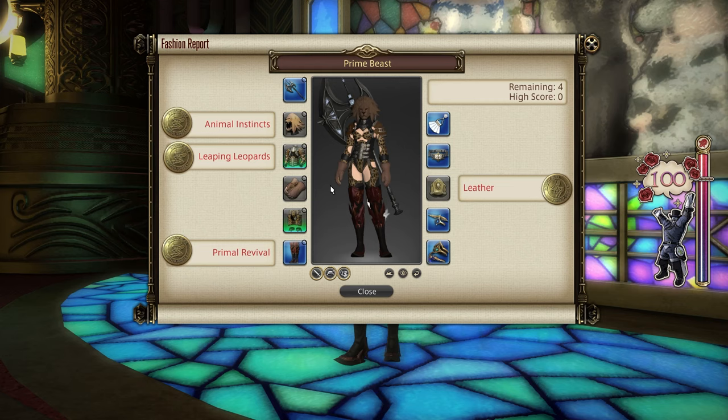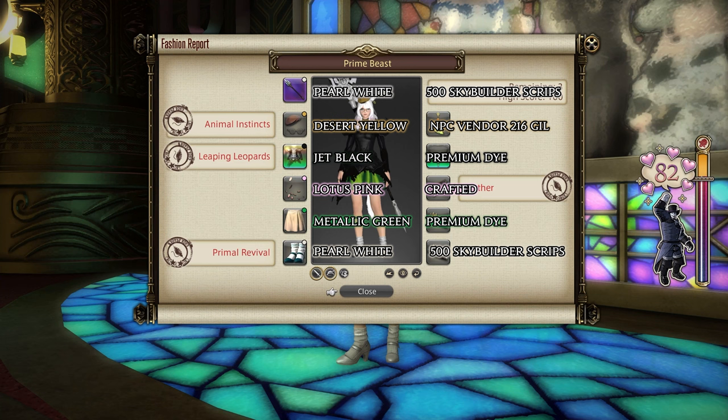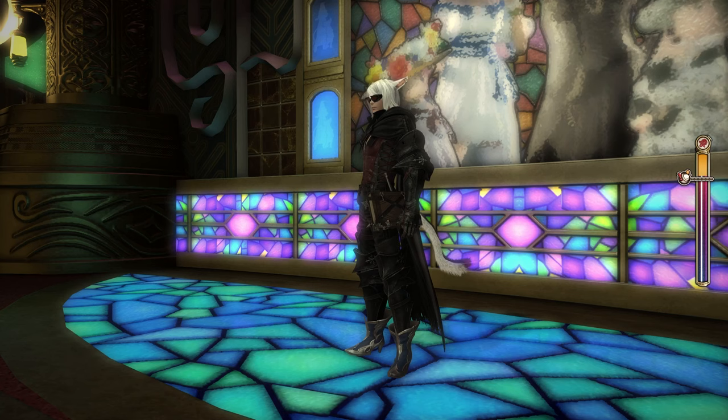So let's move on to the 80 with dyes. Your best-in-slot dyes: dye everything on your left side, making sure you have something equipped in every slot including accessories. Your left side dyes include pearl white dye on any weapon, pearl white dye on any feet, desert yellow — an NPC purchase dye — on any helm, jet black on any chest, lotus pink on any hands, and metallic green on any legs. For the simple fact that there's a jet black dye and two pearl whites, I'm going to say this isn't worth it and move straight on to the easy 80.